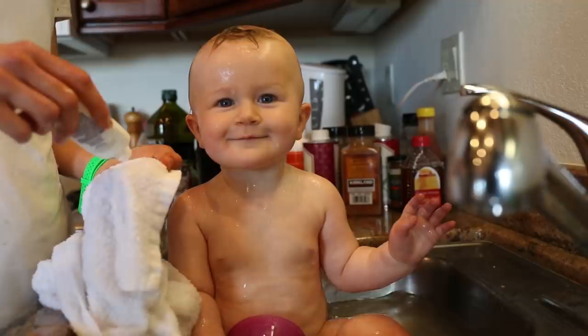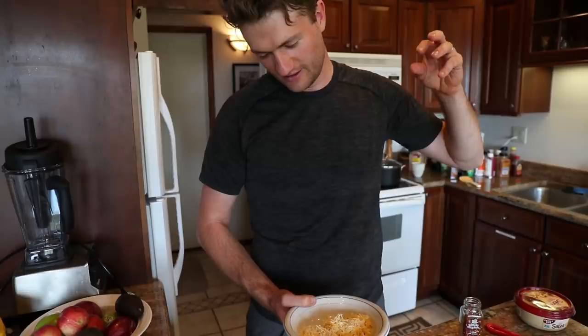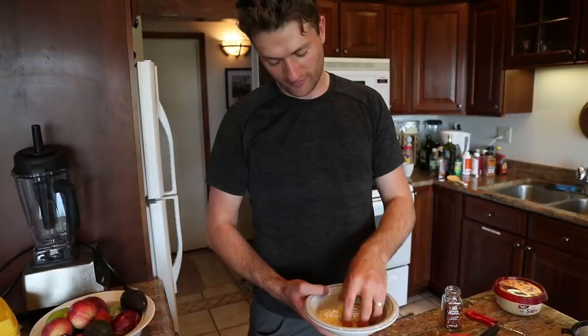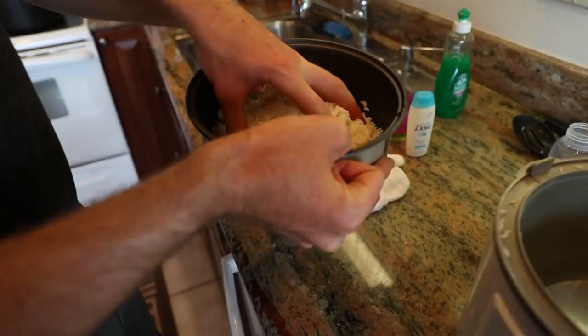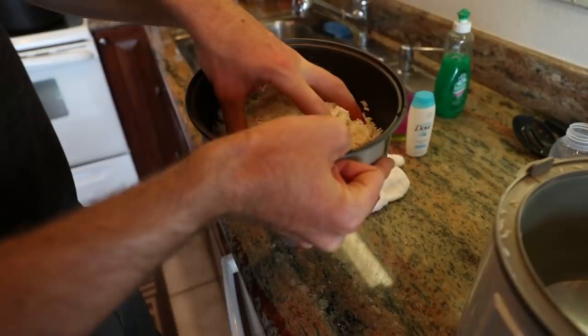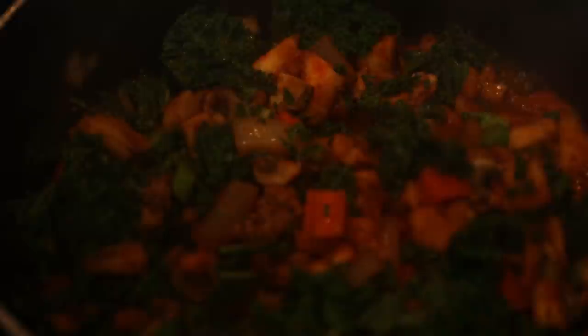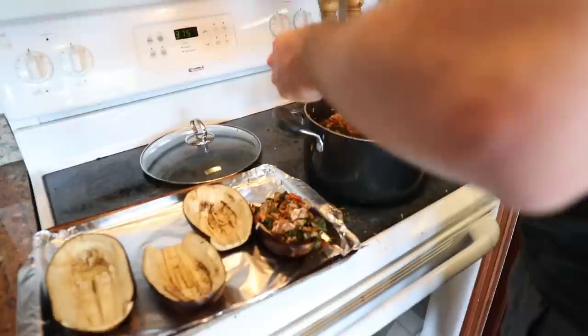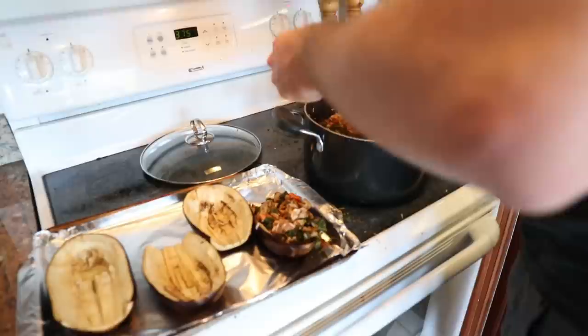Gotta wash Stan's hair because yesterday we gave him a faux hawk. I'm working on this cheese blend — probably a quarter to a third of a cup of parmesan and a third of a cup of a cheddar blend. I've got about a cup of rice and I'll maybe use two-thirds of it, mixing that into the blend. The filling has kale, mushroom, the inside of the eggplants, carrots, onions, and a can of marinara sauce, then coat them in cheese.